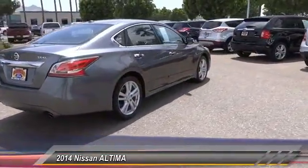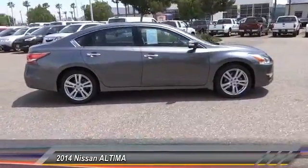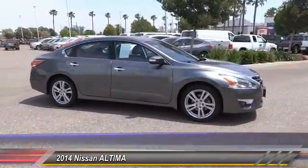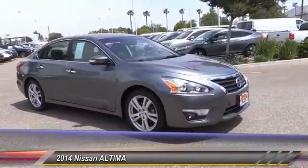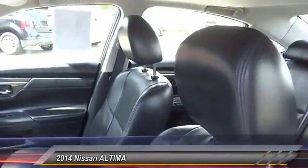The Nissan Altima is made to drive and built to last, priced below $20,000. This vehicle has less than 55,000 miles. Here are some of this vehicle's great options: anti-lock brakes, navigation system, backup camera.